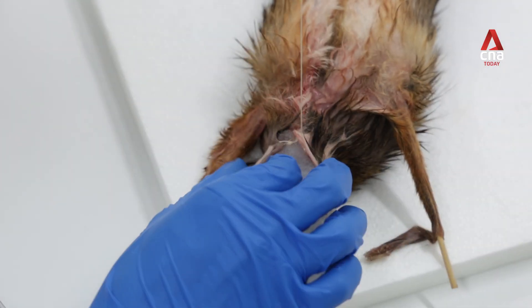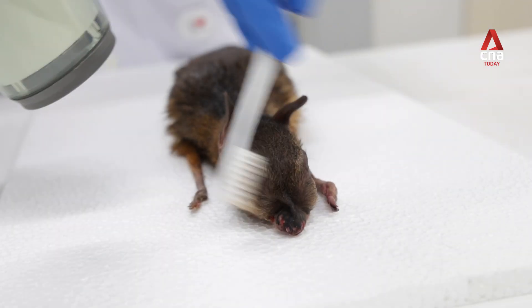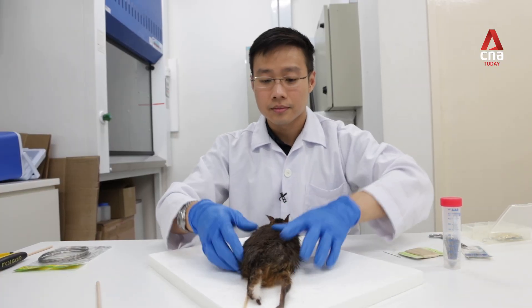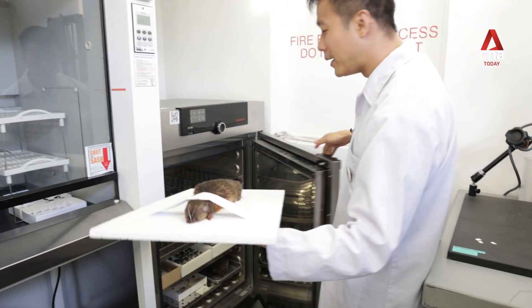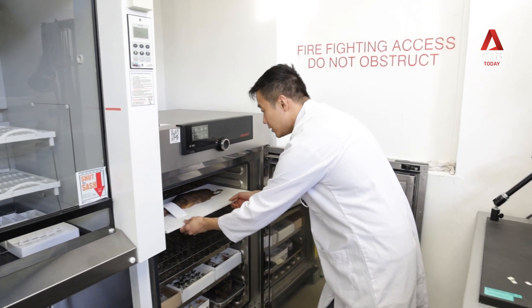We're going to work fast — the skin is drying out. It's already looking like a specimen. I'm going to put it in the dryer — it goes into this oven here. Looks like it's being baked, but it's just going to dry out for a week at 60 degrees Celsius.